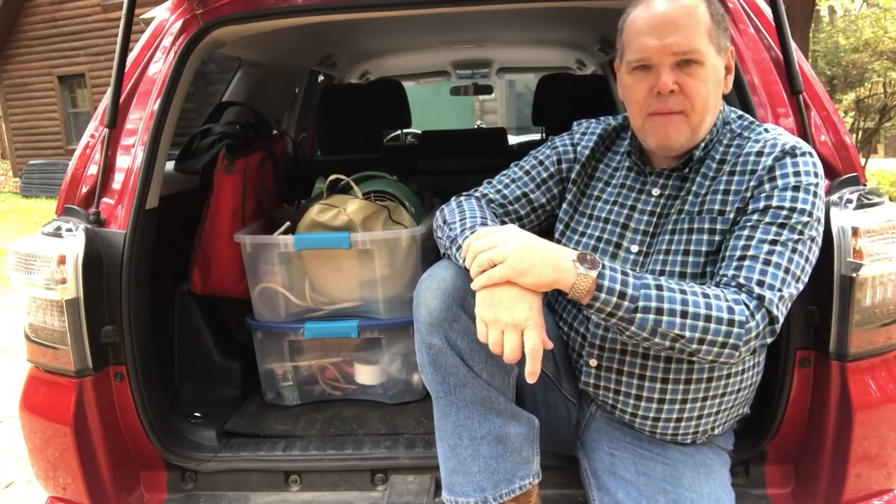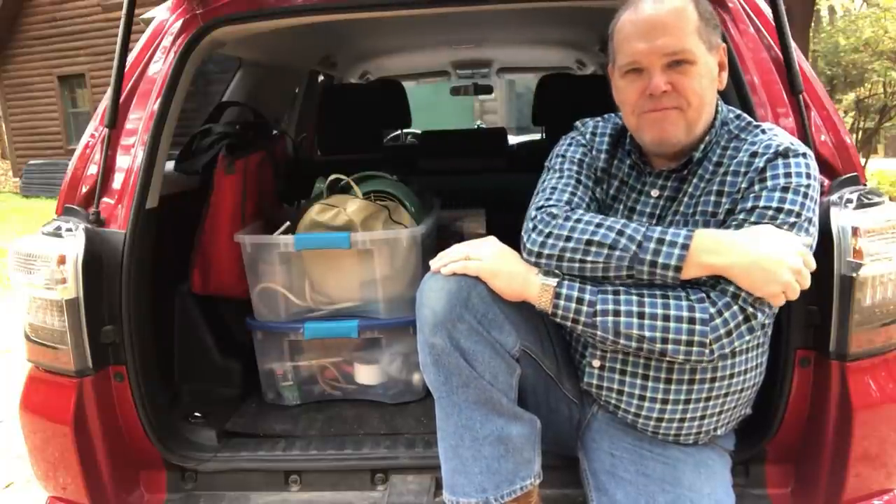If you have any questions or comments, drop them down below. Let me know what size trailer you're towing and what you tow with. Until next time everybody, we'll see you on down the road.